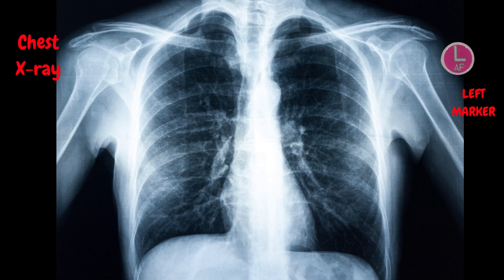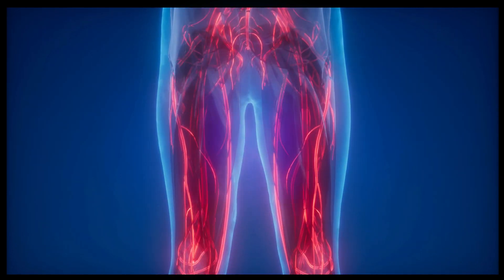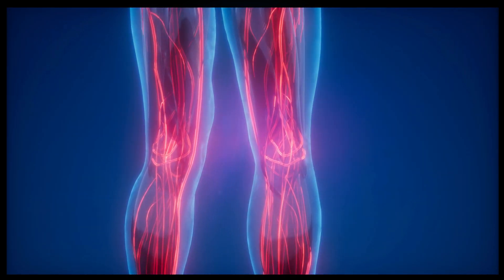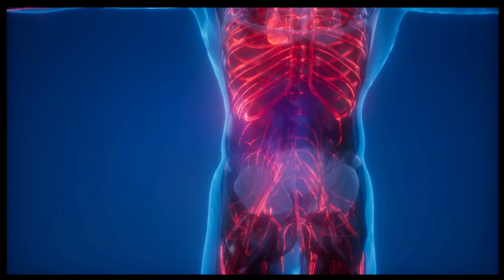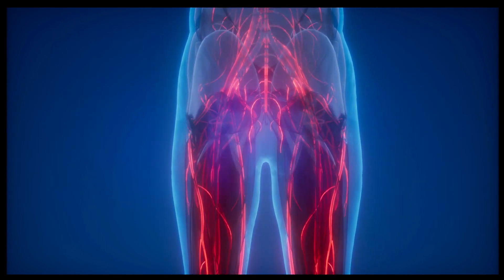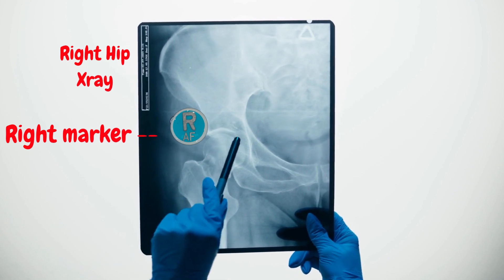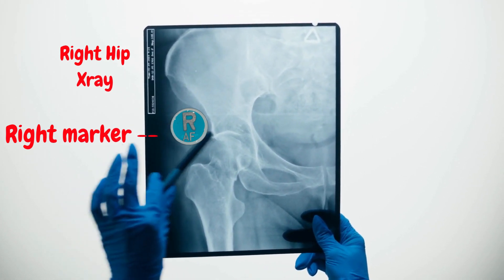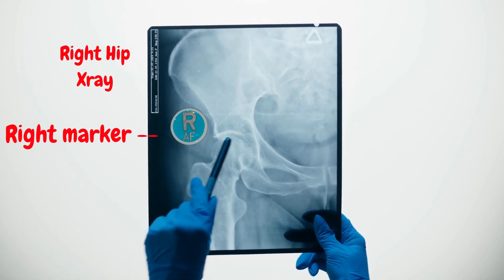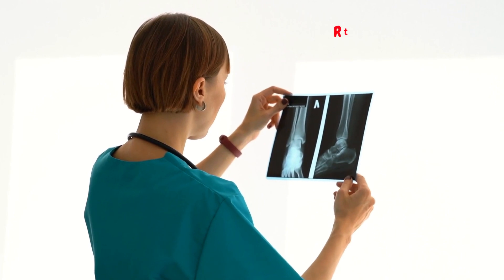By placing markers on one side of the body, it becomes clear which side is being depicted on x-ray. Markers are also used to identify specific anatomical landmarks or areas of interest. By placing the marker at a specific position on the imaging plate, the radiologist and technologist can easily determine the patient's orientation and the location of the image.